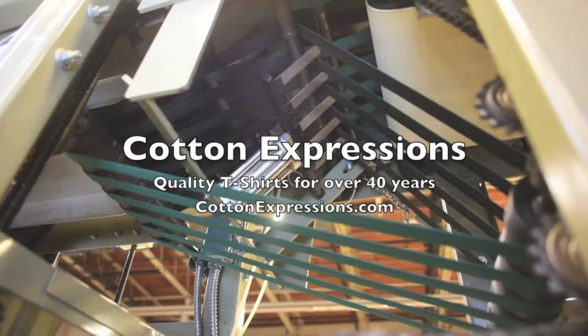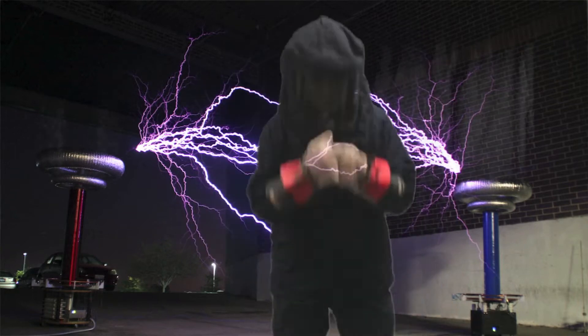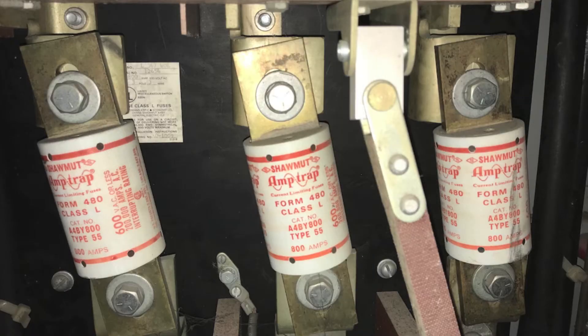Hey, this is Matthew from Cotton Expressions. Today's featured design is our glow-in-the-dark Tesla t-shirt. And no, this is not the latest Power Rangers audition. I'm wearing an Arc Flash suit. This suit protects me when I'm working with live high voltage, like on one of the buses that feeds power into our factory.